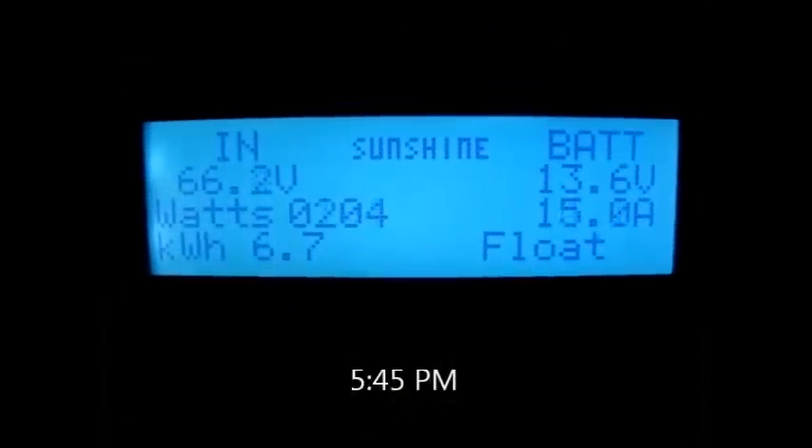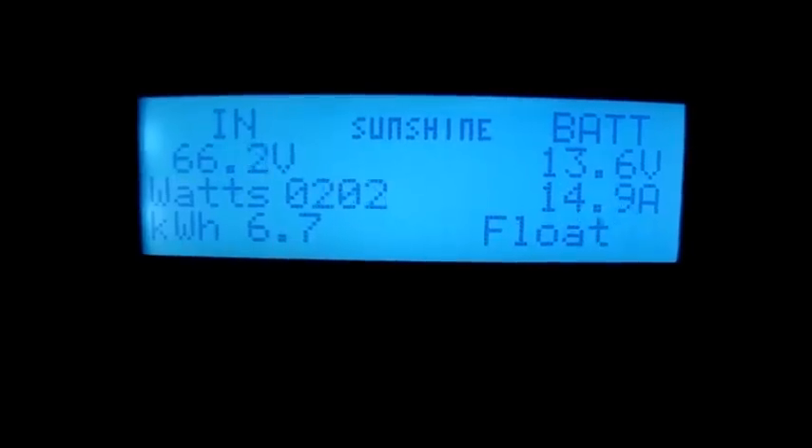Now we're streaming a movie off the computer onto the big screen TV. It's 5:45 in the afternoon — float at 100% and 6.7 kilowatt hours. It's hanging in there really well. The computer's been on a little bit today and I've been watching TV. What we're going to do right now is stream a movie, so this computer will be on.